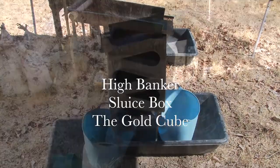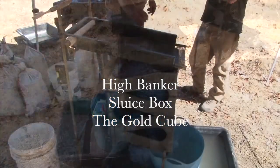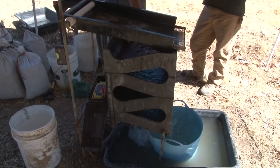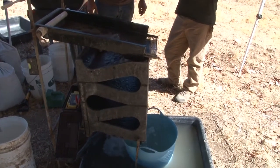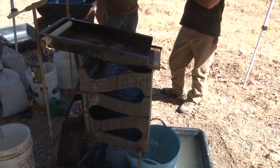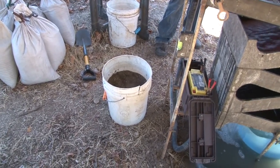The gold cube is a newer type which uses an underflow design, where the gold is held in underflow riffles at each end of the box, so the water zigzags vertically down the box. This gold cube uses a classifier on top to get rid of as much large material as possible.